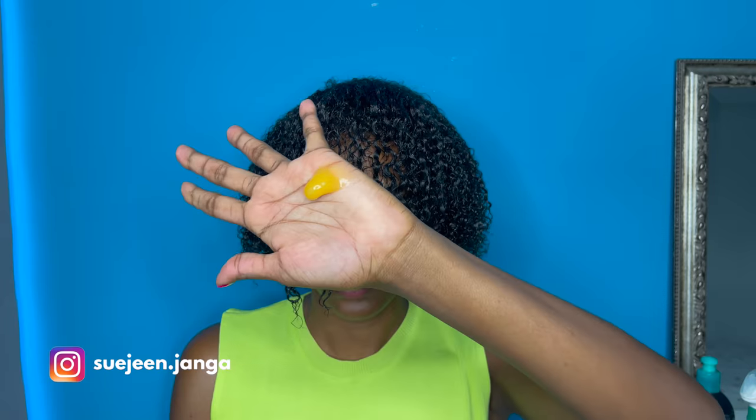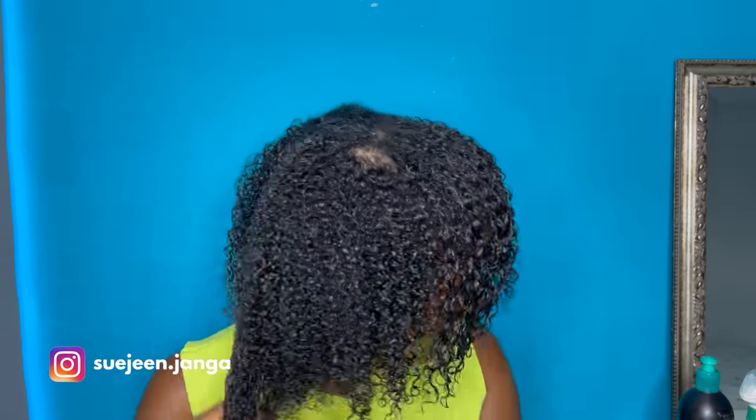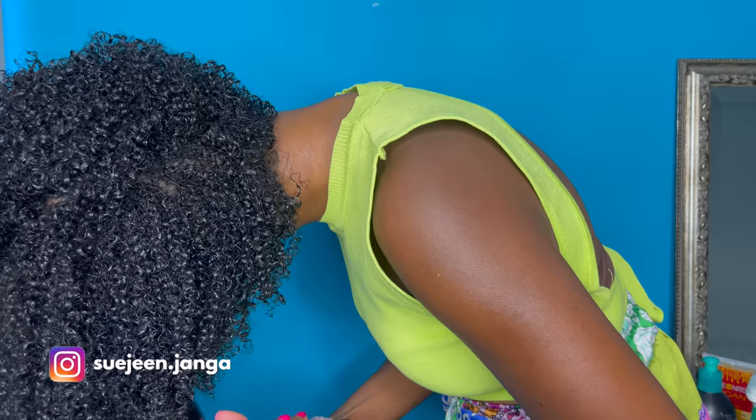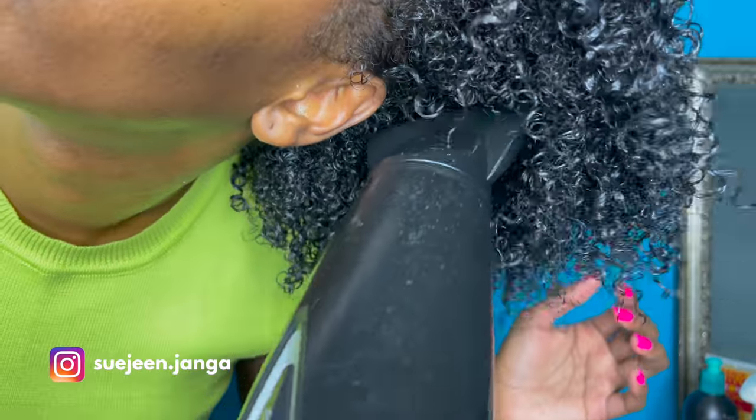Here I'm using this product which has a very strong hold. I use just a little bit and put it all throughout my curls. Today I decided to diffuse my hair and show you what that looks like.